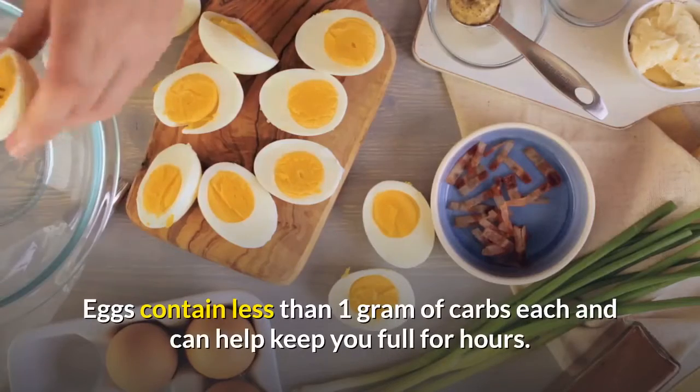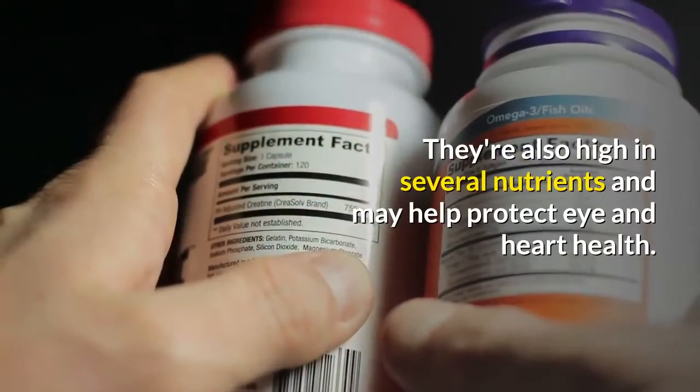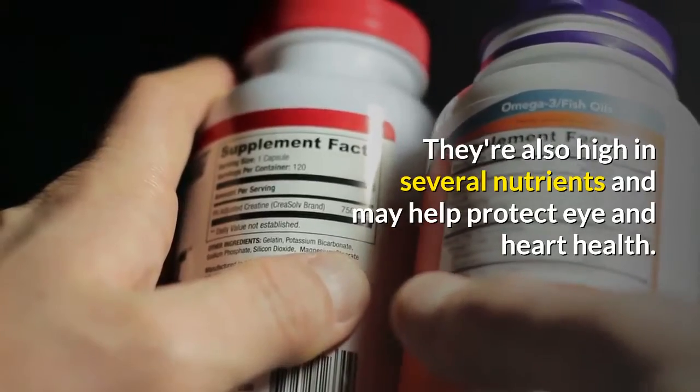Eggs contain less than 1 gram of carbs each and can help keep you full for hours. They're also high in several nutrients and may help protect eye and heart health.